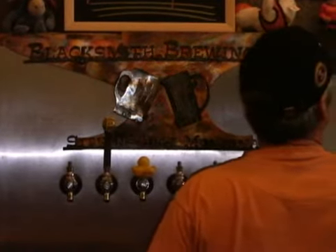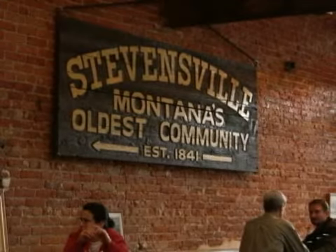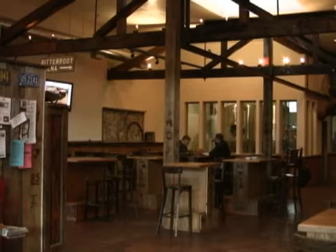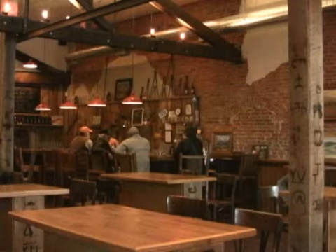You won't find stacks of kegs piled up or bottles of beer coming off a bottling line here. Blacksmith Brewing Company is as local as it gets, and the locals seem to like it that way. For grizzlygrowler.com, this is Tim Ackermann.